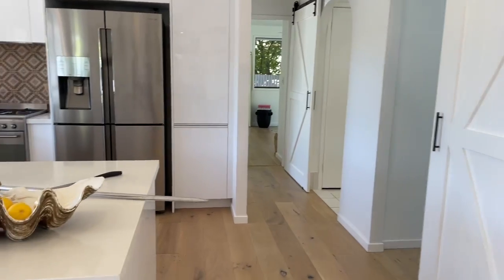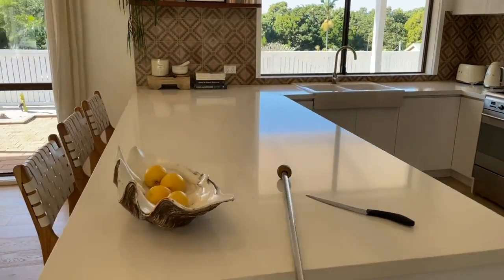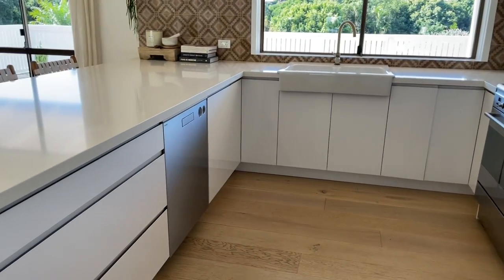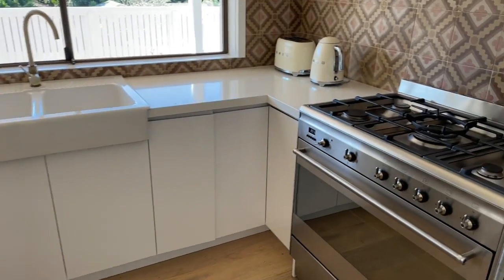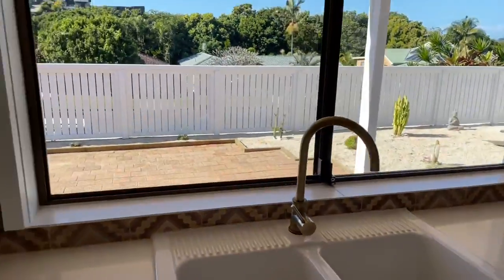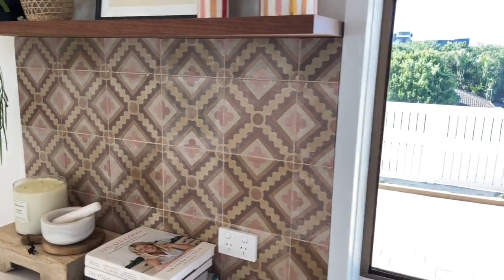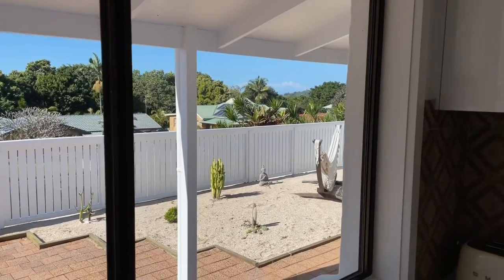Coming around into the kitchen, you'll see really wide Caesar stone bench tops — great for entertaining — with plenty of storage underneath. There's a dishwasher, a 900mm wide stainless steel Smeg oven, and a gas cooktop. The splashback features amazing tiles — I believe they're from Morocco — and there's another sneaky little ocean view from the kitchen as well.